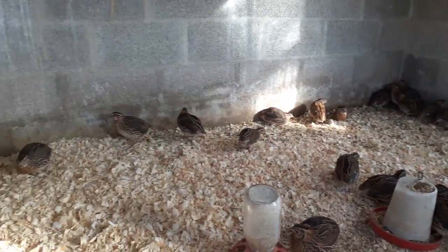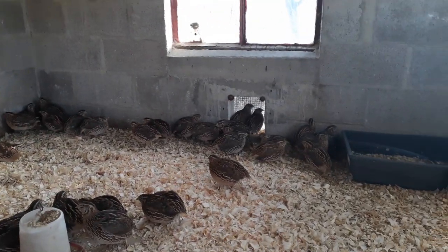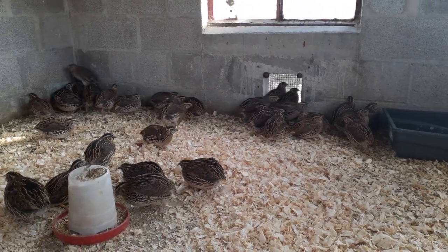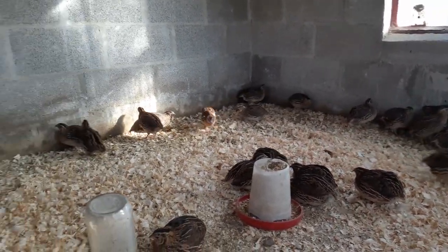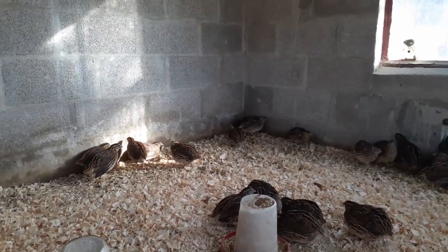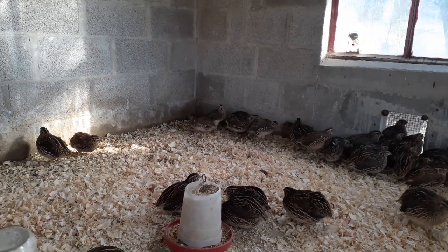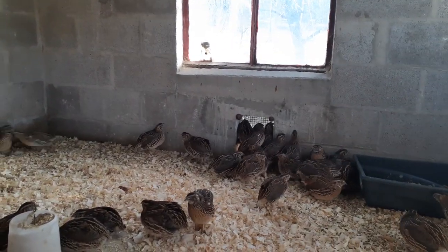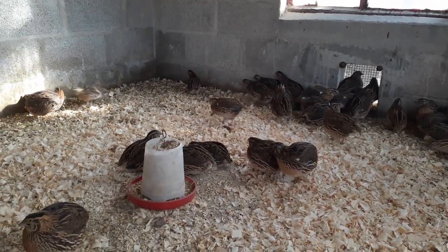I purchased these eggs from my brother-in-law, hatched these, and we butchered some for meat. I saved some for egg layers and for hatching. Right now the males are fighting each other. They just started laying again — they went through a molt for a while — so now I'm getting eggs again and I plan on hatching them. I actually have some in the incubator right now.